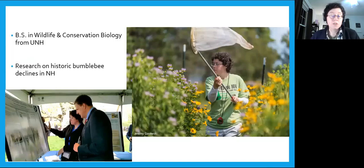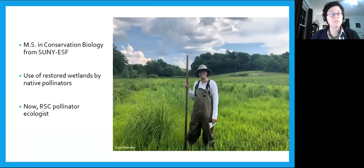I got my Bachelor of Science from the University of New Hampshire, where I did research on bumblebee declines over 150 years in New Hampshire to assess their conservation status. I had the chance to present that research to Governor Chris Sununu at the New Hampshire State House. I then did my master's degree at SUNY ESF — the SUNY College of Environmental Science and Forestry in Syracuse, New York — where my research looked at how pollinators used wetlands restored for waterfowl, and how management there influences resource availability for different pollinators. I graduated in spring of 2021 and am now working there as their pollinator ecologist.